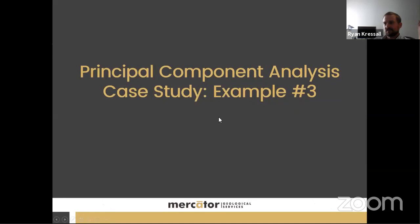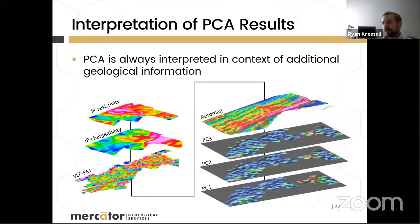An important disclaimer: no principal component is analyzed or interpreted in isolation. All PC layers are considered together alongside geophysics, LiDAR, field mapping, and existing geological maps. Everything is interpreted in the context of additional geological information to understand what geological processes are affecting the geochemistry.